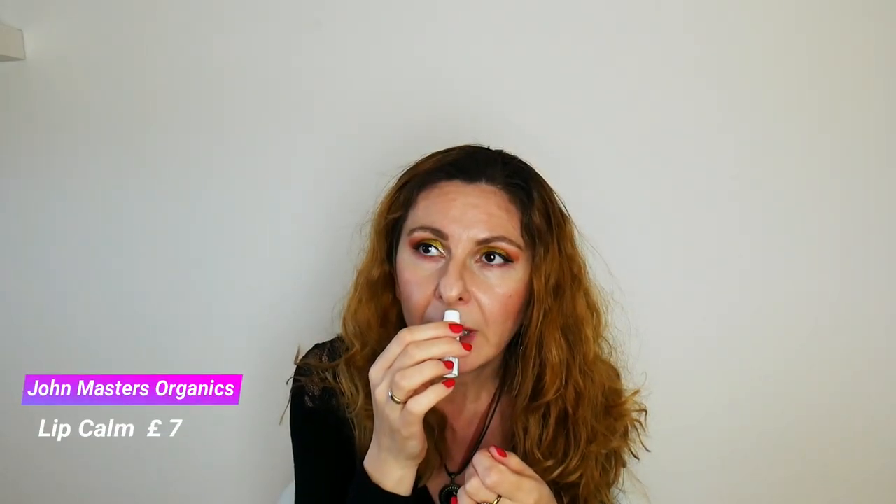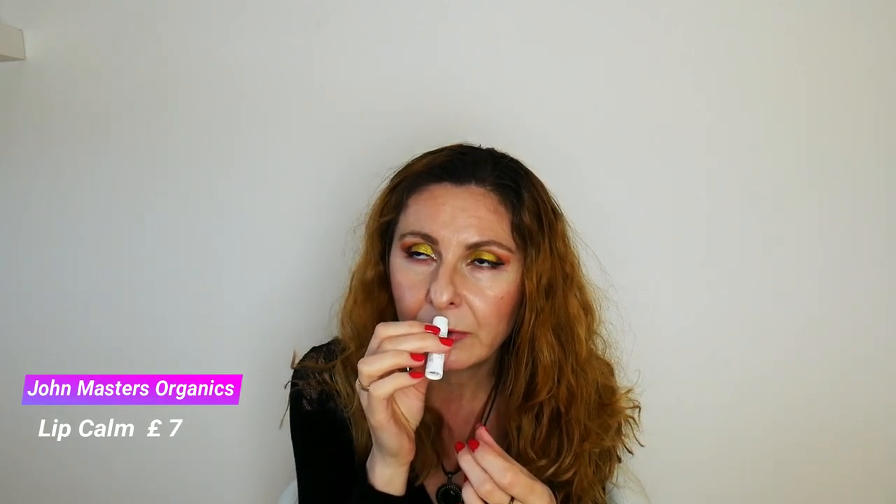The next product is the John Masters Organic Lip Calm. It's a clear lip balm and it's minty — I also sensed some lemon fragrance to it. I haven't tried it yet because I have another lip balm open, but I'm really excited to get a natural lip balm. This product retails for £7, and it's described as a soothing, moisturizing, and invigorating all-in-one delicious and aromatic treatment for your lips.